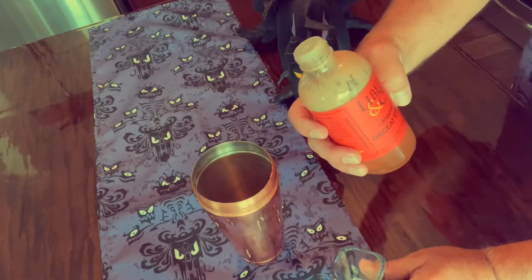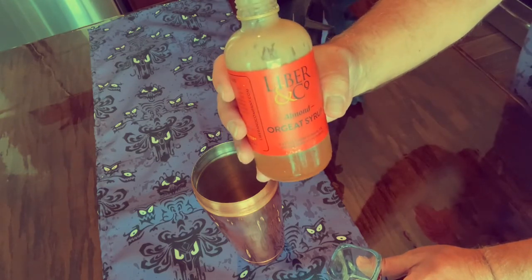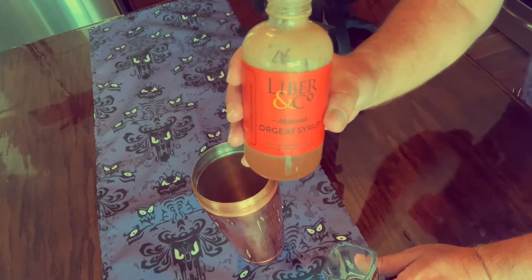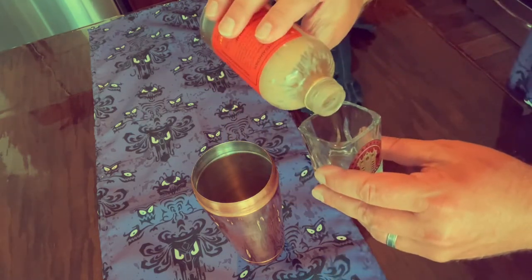And then a half an ounce of Orgeat syrup — I think that's how you say that. Orgeat, O-R-G-E-A-T. Let me know in the comments if I said that wrong, because I'm sure I say a lot of things wrong.